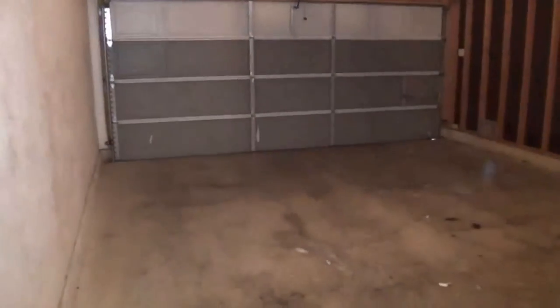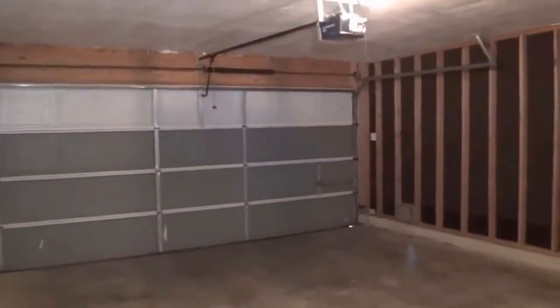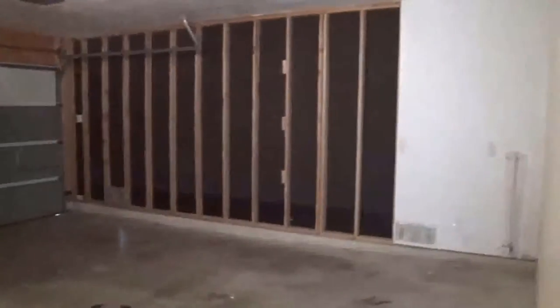Here we have the garage — a two-car garage with a garage door opener. In the corner there you can see it looks like it's pre-plumbed for a water softener.